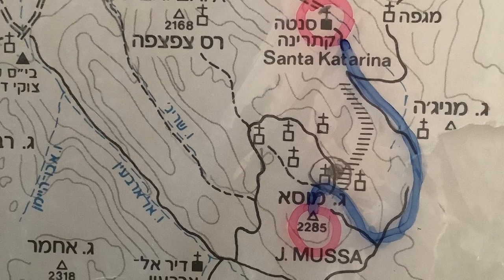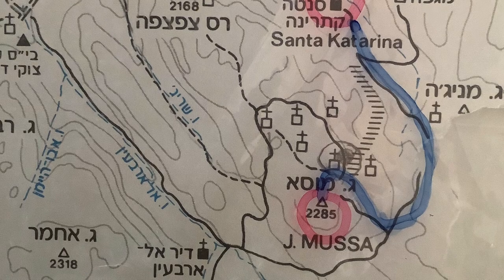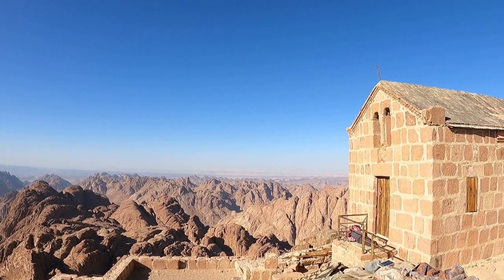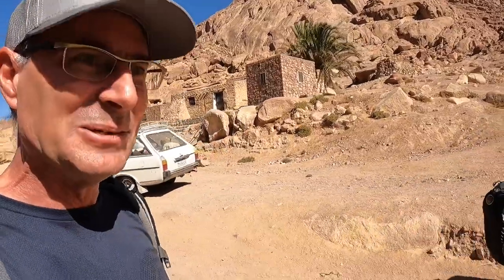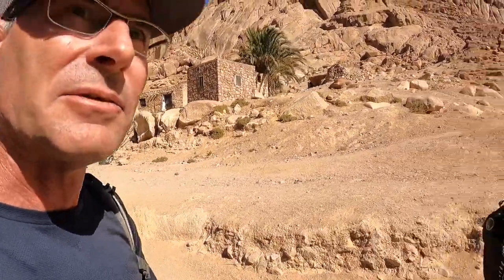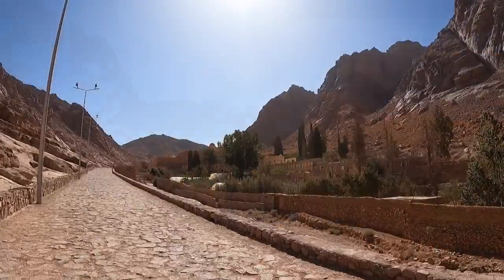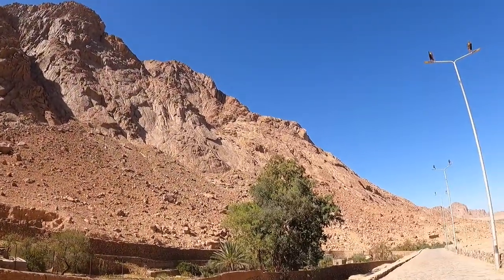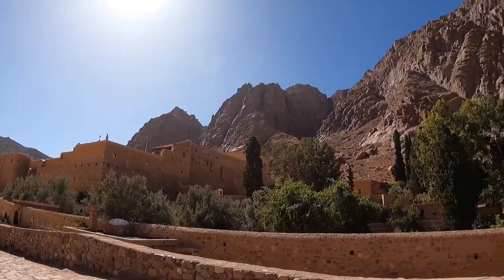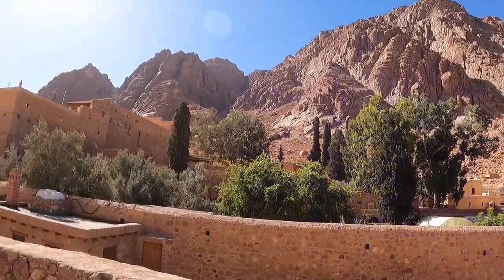The trail leading up to Mount Sinai is behind the monastery — make sure to push the link and join us on our climb. St. Catherine's Monastery was built in a gorge at the foot of Mount Sinai in the middle of the 6th century by order of Emperor Justinian.